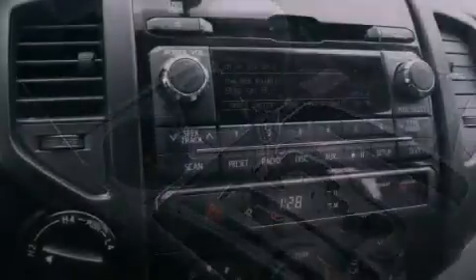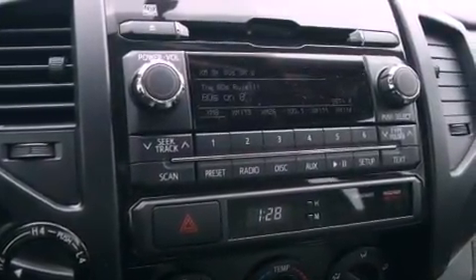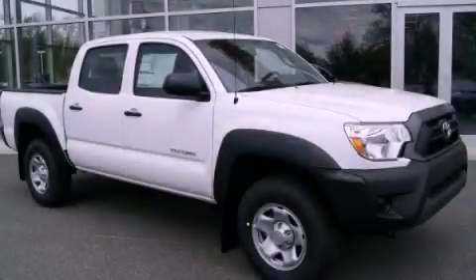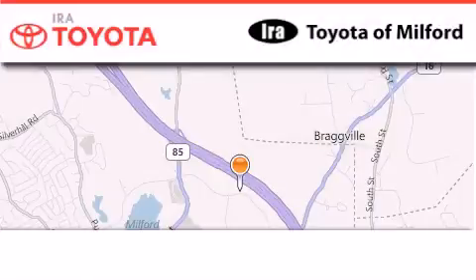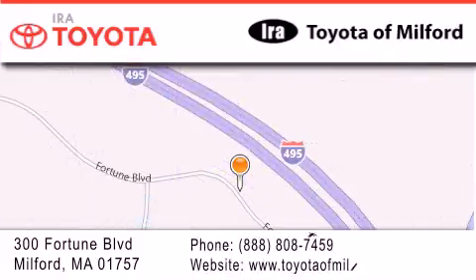Side impact door beams, rear seat child-proof door locks, and air conditioning. Stop by today and test drive this vehicle for yourself. Ira Toyota Milford is located at 300 Fortune Boulevard in Milford. Our goal is to exceed all of your expectations to ensure that you'll return for future visits.